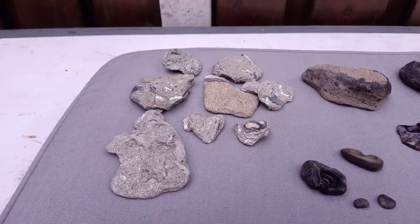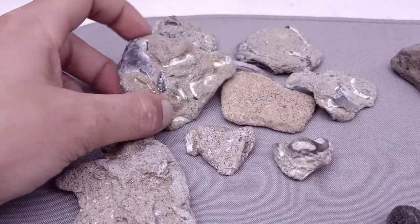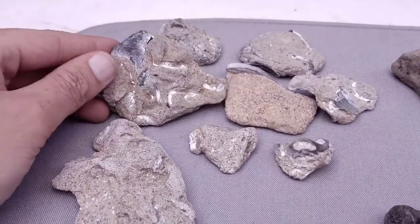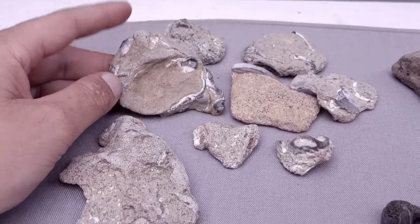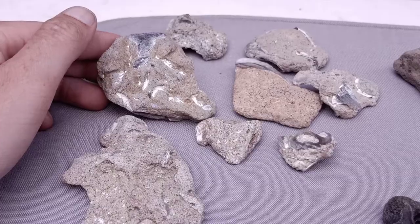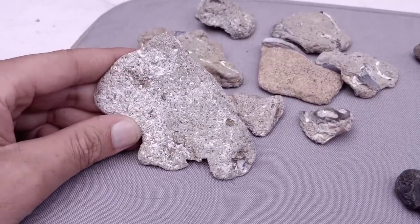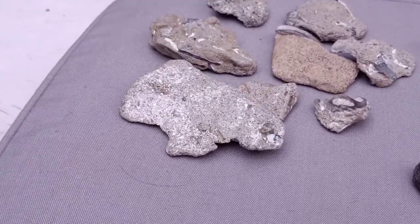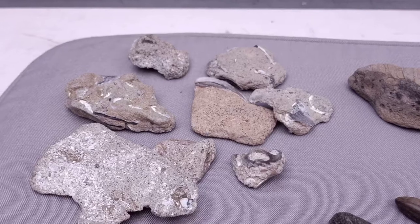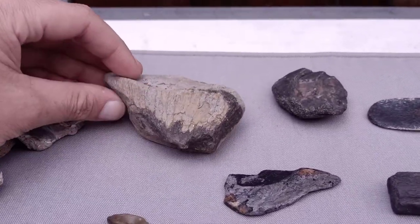These are glauconite sandstone shards — basically sandstone that fossilized with all kinds of mollusks and bivalve shells inside them. I think these pieces are pretty interesting; some of them actually have little graveyards of fossil life in them. This one here is a little graveyard of shells.